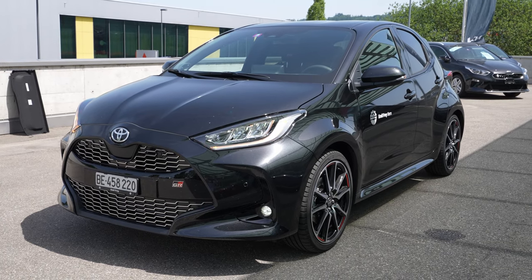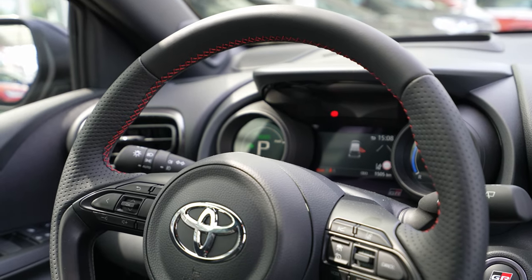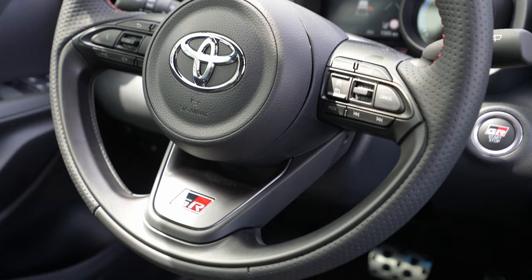Welcome back to a new video. Today I have with me the new Toyota Yaris GR Sport four doors. This is a hybrid, a full hybrid, and it's a super special car. I will explain in this video why. I will make the full review, interior and exterior, and I will try to show you every single feature about this Yaris GR Sport.